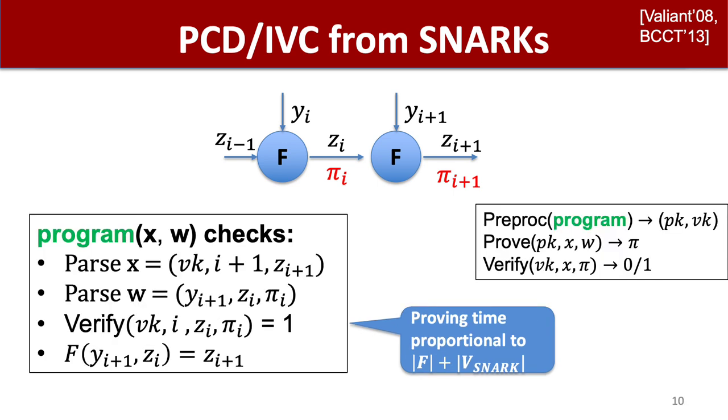In a bit more detail, here is how it would work for a pre-processing SNARK, which has a pre-processing algorithm that can produce compact proving and verification keys for a given program. Programs are represented as having a variable public input x, which will be an input to both prover and verifier, and a variable private input w capturing the witness. The recursive program on x, w parses its public input as a variable verification key, the index i+1, and the local output z_{i+1}. It parses w as local input y_{i+1}, the previous output z_i, the previous proof π_i, and runs the SNARK verification algorithm on the verification key, the previous index, previous output, and previous proof, and also checks the local predicate f. The actual verification key passed to this program will be the actual pre-processed verification key of the program, but is referenced as a variable inside the program since we don't have it yet.